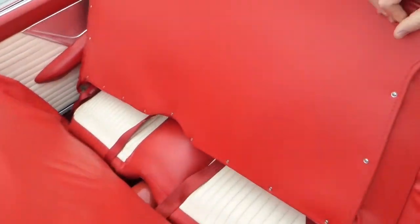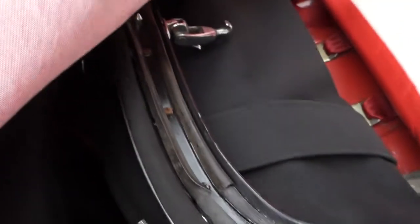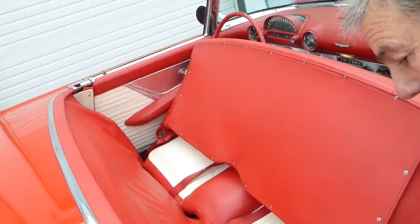Let me show you back here now. Behind this curtain it houses the top — you can kind of see down in there. Everything was just nicely painted. With the top up you'd be able to see the seat mechanism back there, and everything just looks clean and nice, very well done.